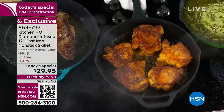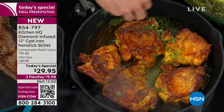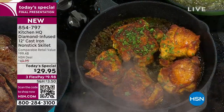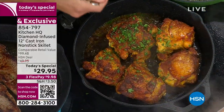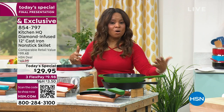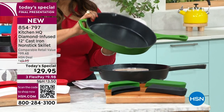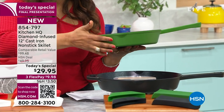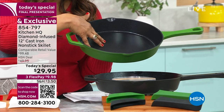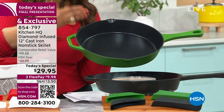At $29.95, I want to give you an opportunity. This is exclusive to HSN — this technology is not currently out there. This is an amazing opportunity for you to get chemical-free nonstick. When we talk about ceramic nonstick, this goes all the way back to 2007. We are making history today at HSN, because this is a ceramic nonstick where the coating has been infused with diamonds to make it even more durable.